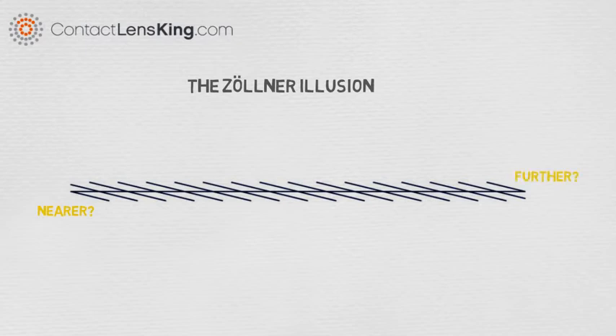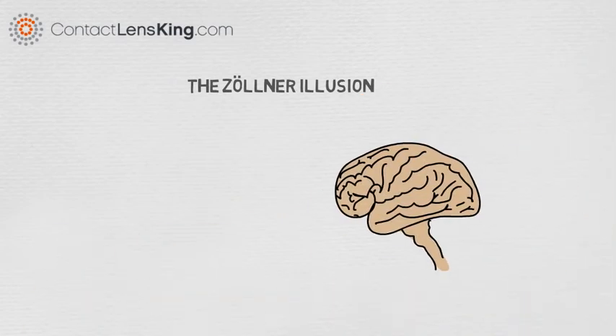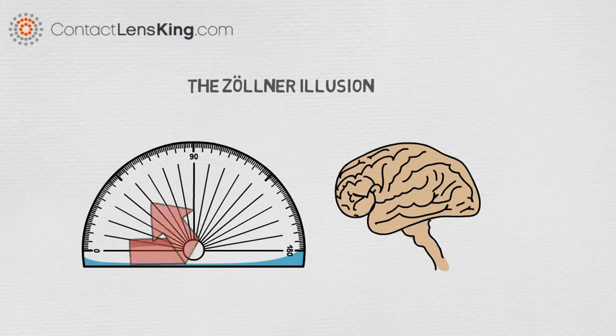The Zollner Illusion is not fully understood. However, it is believed that the effect can be attributed to the way the brain perceives angles, exaggerating acute angles and underestimating obtuse angles.